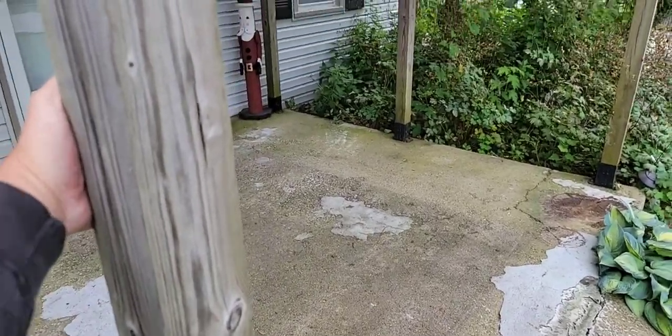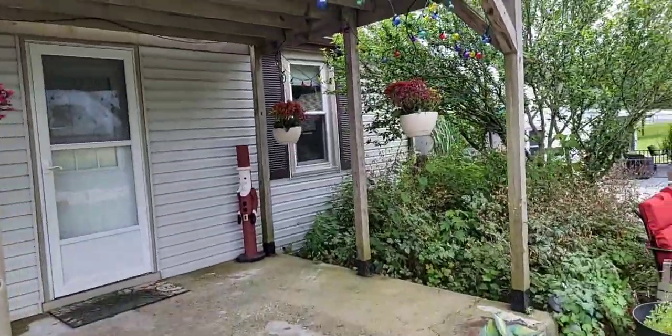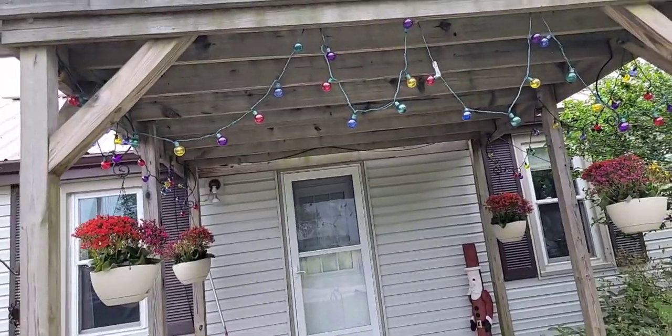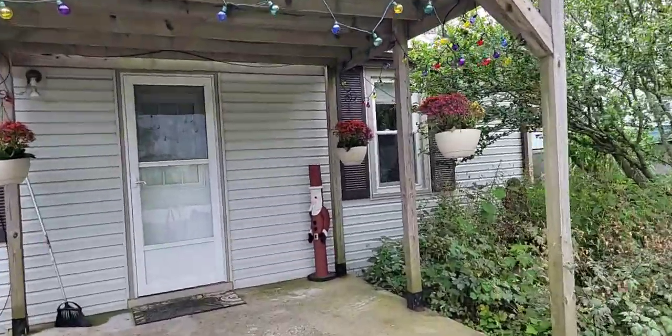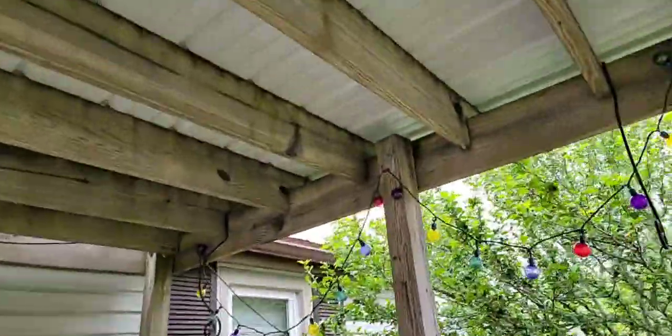If you ever see one of these go from wood rot, it's bad. It's an expensive proposition for the owner. But that's essentially it with this little pergola — it's turned into gray wood from not being protected, and it has hairlines and large areas of checking.